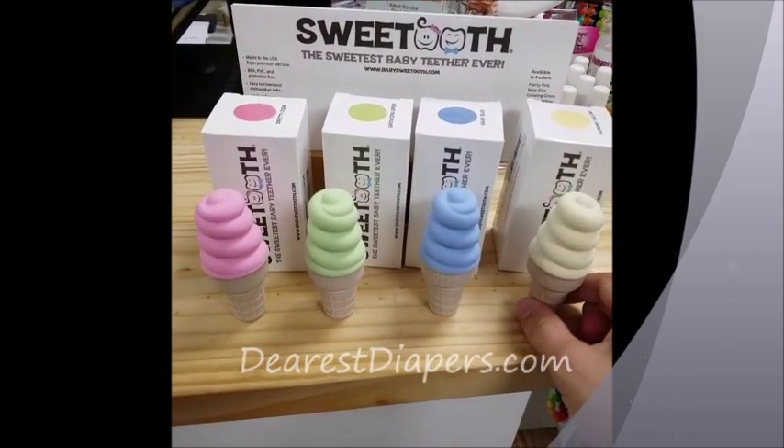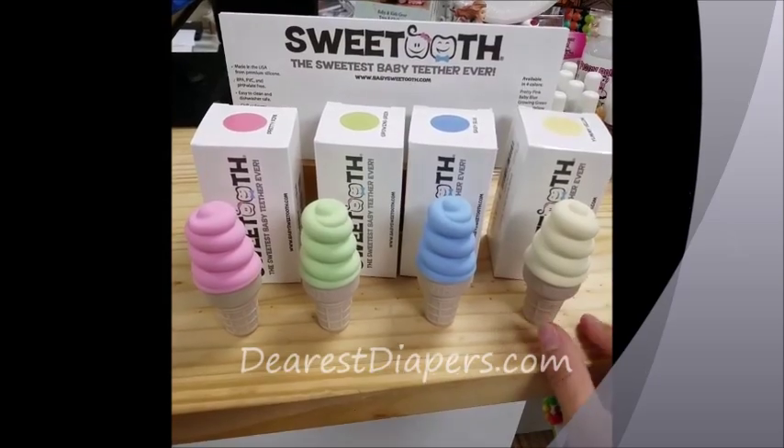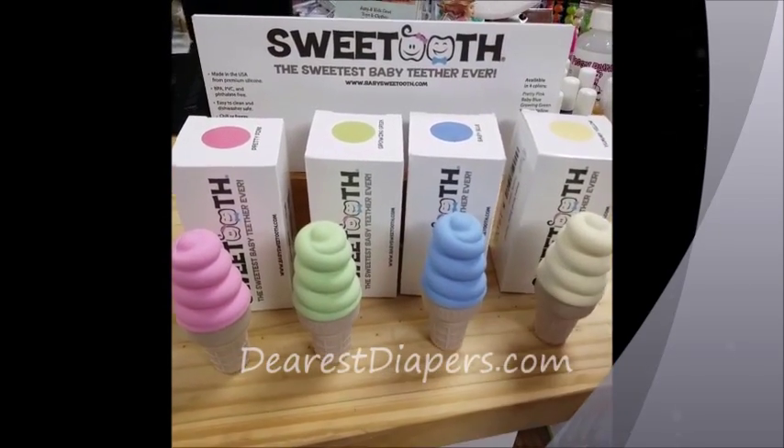Totally fun. They're made in the USA with silicone, BPA, PVC, and phthalate free.